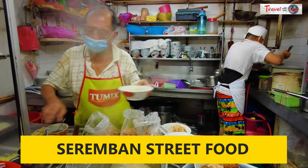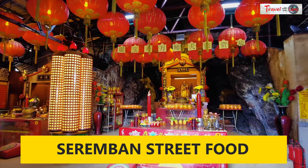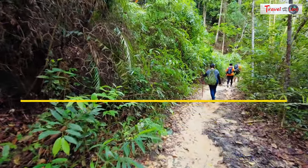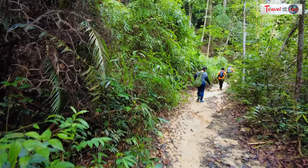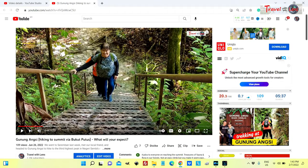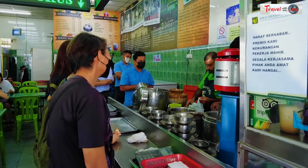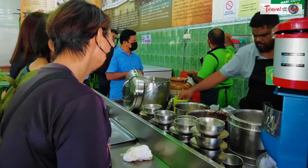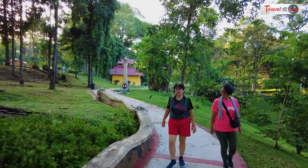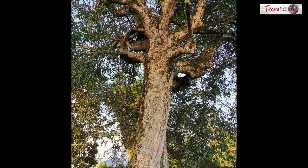We spent a day in Seremban savoring some of the best local street food, visiting the Tianshi Temple, and hiking at the third highest mountain in Negeri Sembilan, that's Gunung Ang Si. We have a separate video about Tianshi Temple and our hiking trip, but in this video we want to focus on the best street food in Seremban, plus our visit to the Seremban Lake Garden, where the oldest rubber tree in Malaysia is located. Let's go.